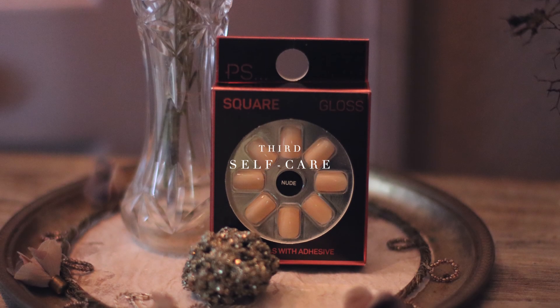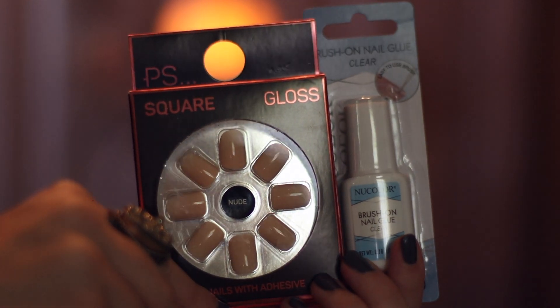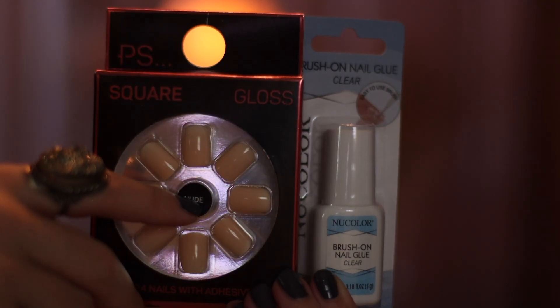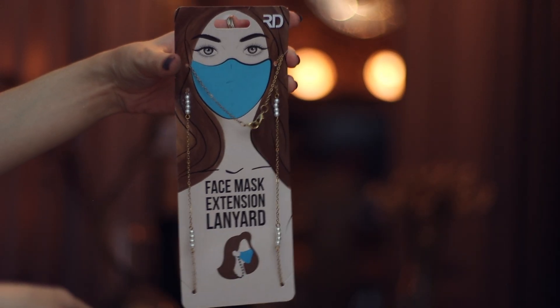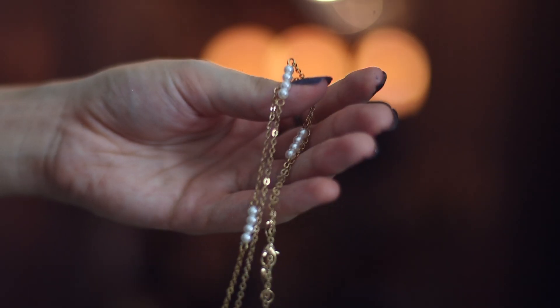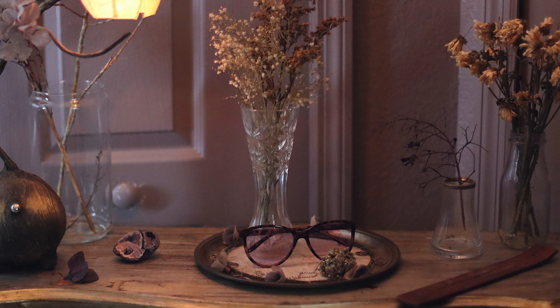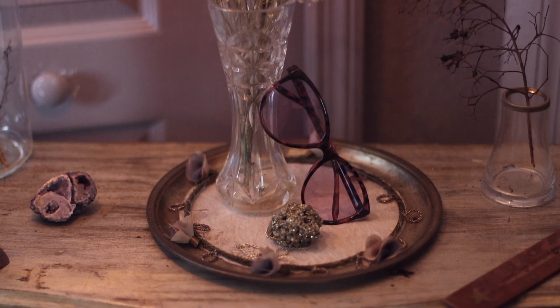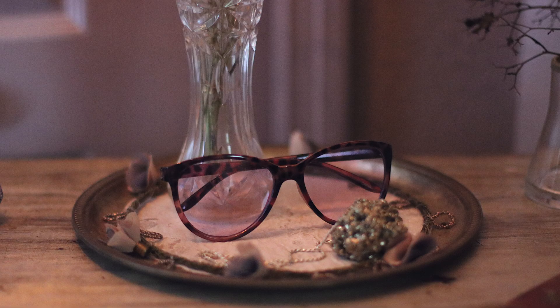Moving on to self-care — I practice guitar almost every night, so it's a huge exception for me to put on real nails, and that's why I love the nail selection they have. I also wanted to show this face mask extension — I wouldn't use it personally, but I thought it was a fun item to show, just like these blue-light protection glasses, which are great for protecting your eyes while editing.